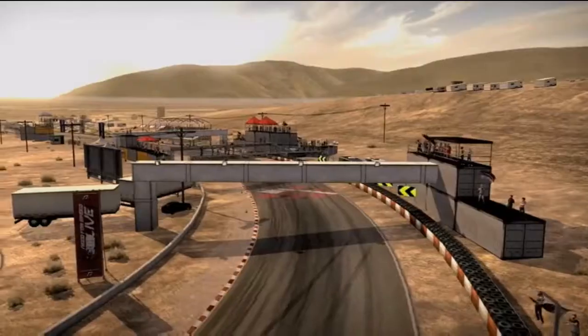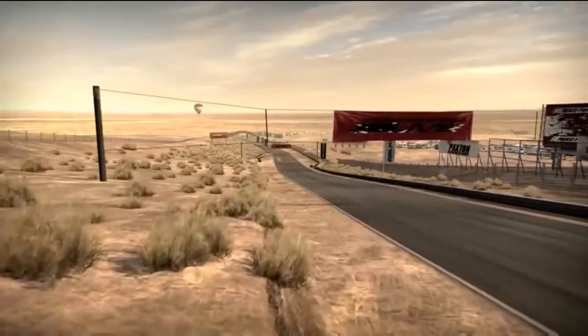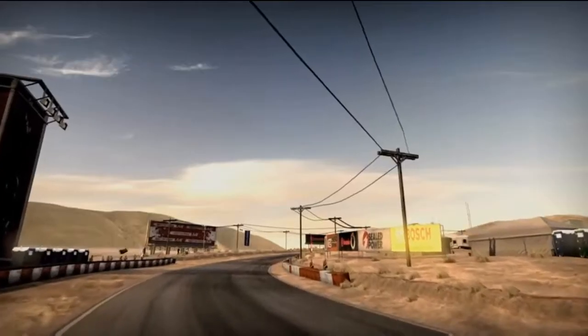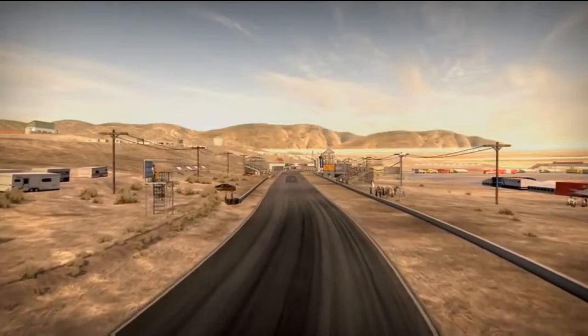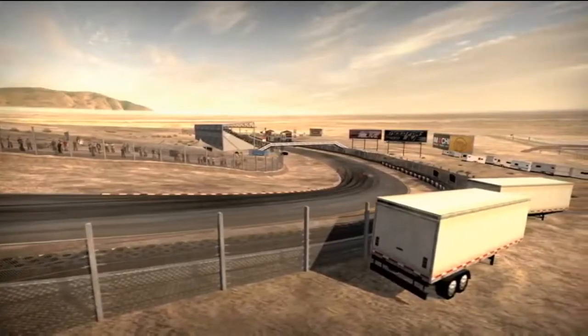Our next race is at Willow Springs in the California desert. This track hasn't changed much and is a favorite because of its high average speed. The track is 2.5 miles long and features unobstructed views from most vantage points. Even the sound is unimpeded, and it's possible to evaluate the performance just by listening.